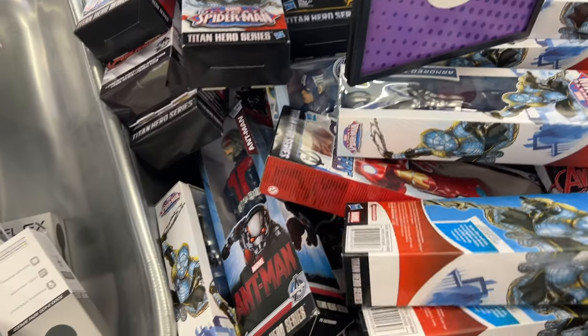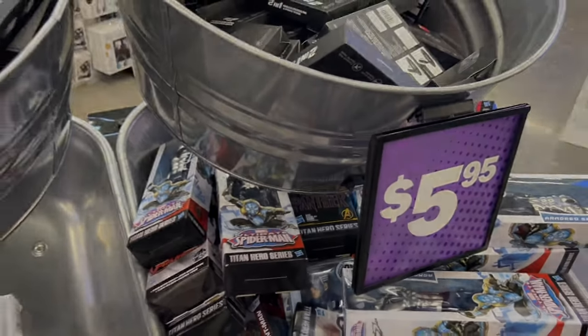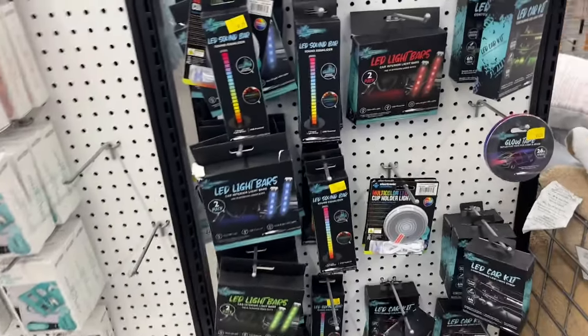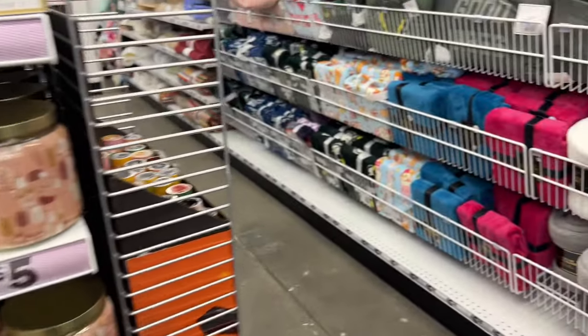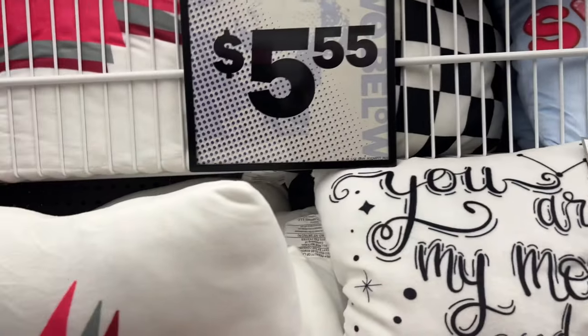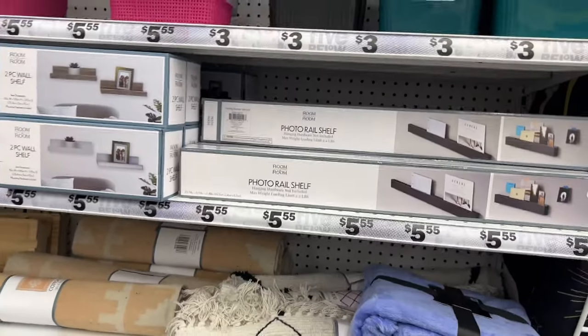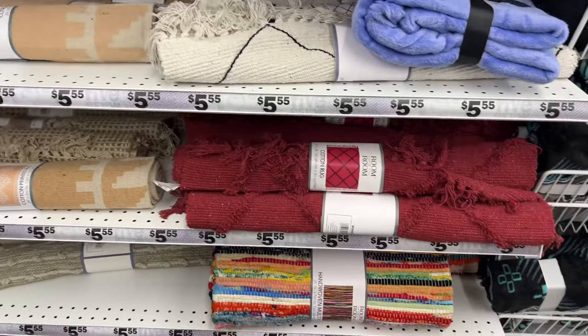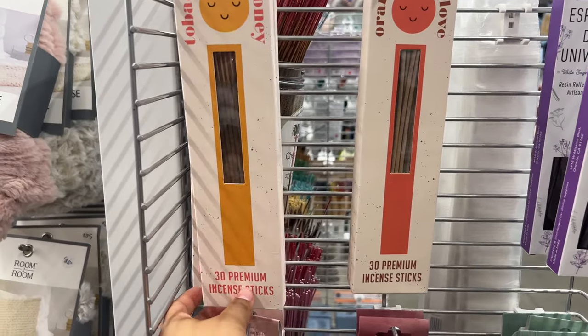Here they have superhero toys for only five dollars for Christmas gifts — Spider-Man and others for around $5.95. And here I was showing you guys LED lights — I think these were for cars — for only $5.25. They have candles for only five dollars and pillows for $5.55. They also have a lot of pillows and blankets for five dollars, organizers for five dollars, carpets for $5.55, and more home decor.